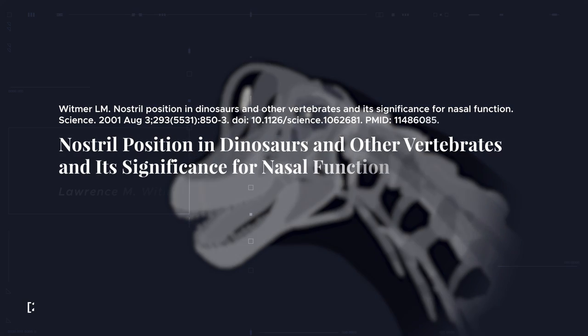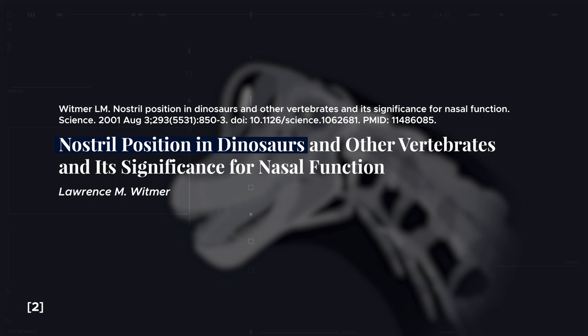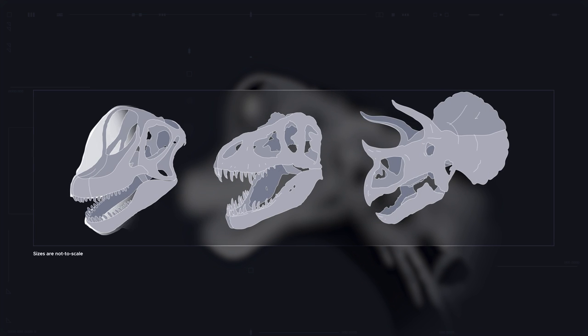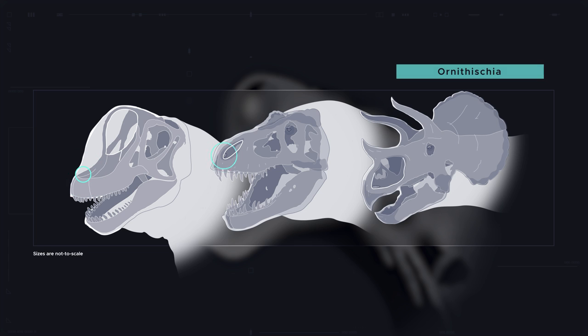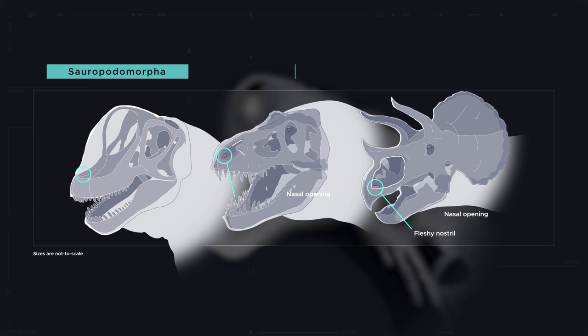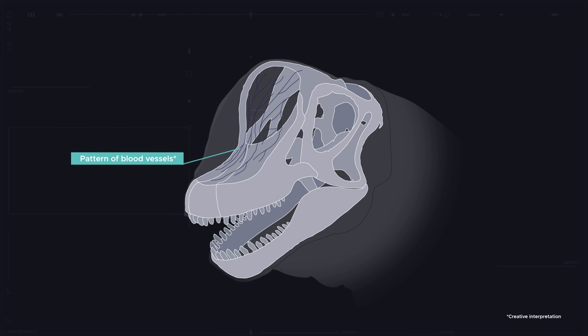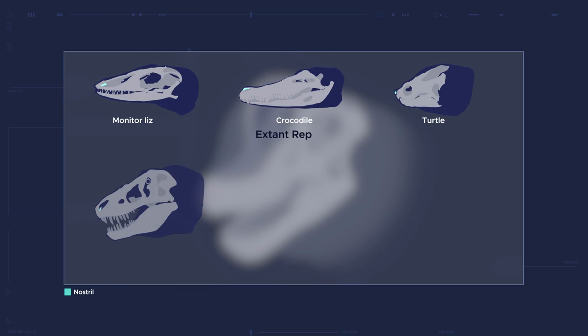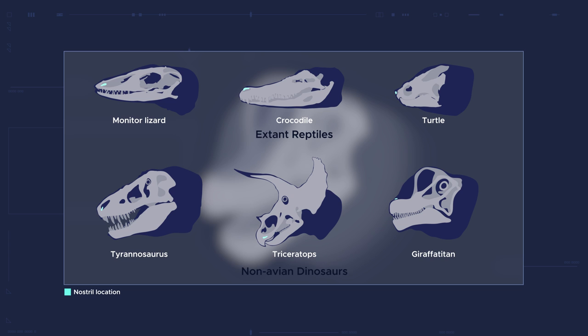A 2001 study compared clues about soft tissue from dinosaur skulls to the anatomy of living animals to determine where dinosaur noses actually were. It was figured out that the functional nostrils of dinosaurs, including sauropods, were located far forward in the face. The pattern of blood vessels present in the dinosaur skulls helped confirm this nostril position, implying that sauropods had soft tissue that extended from the nasal openings right down to the snout. So, just like virtually all reptiles and other non-avian dinosaurs, sauropods' nostrils were also located at the front of their face.